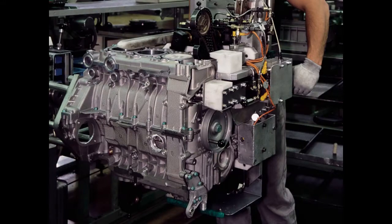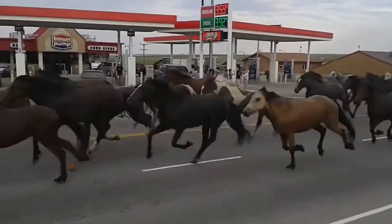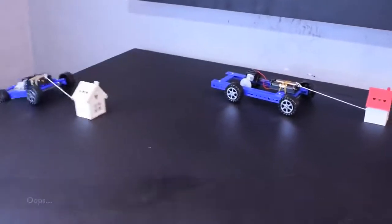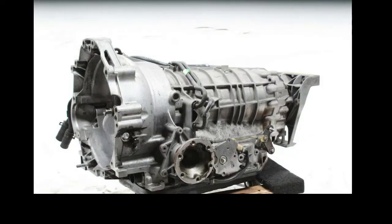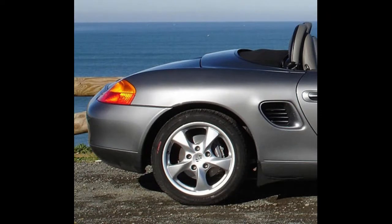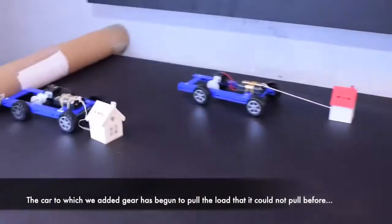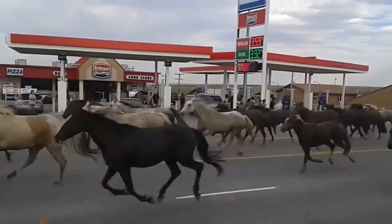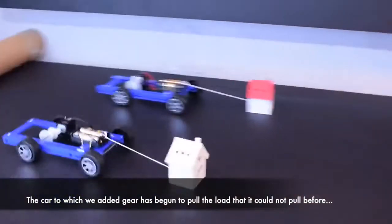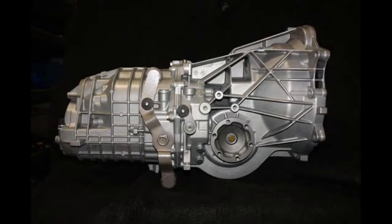The 986 came with a 2.5-liter horizontally opposed six-cylinder that made 201 horsepower and 181 foot-pounds of torque. A five-speed manual transmission or a five-speed Tiptronic S automatic transmitted power to the rear wheels. In 2000, the engine was stroked to 2.7 liters, producing 217 horsepower and 192 foot-pounds of torque. The Boxster S launched the same year with 247 horsepower and 225 foot-pounds of torque from a 3.2-liter flat-six mated to a six-speed manual transmission.